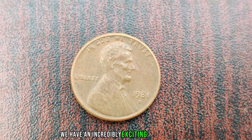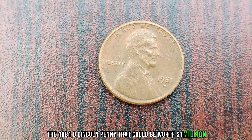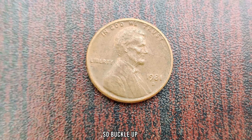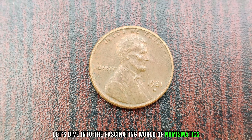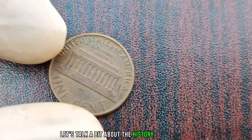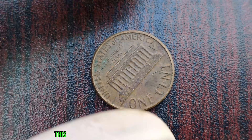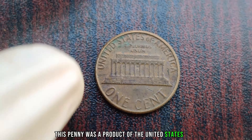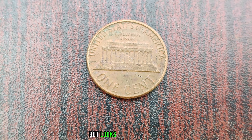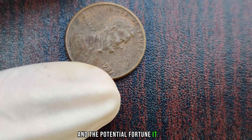We have an incredibly exciting topic to discuss: the 1981 D Lincoln penny that could be worth a million dollars. Yes, you heard that right. So buckle up and let's dive into the fascinating world of numismatics. Minted in Denver, Colorado, this penny was a product of the United States Mint. At first glance, it might seem like just another penny, but looks can be deceiving. What sets this particular coin apart is its rarity and the potential fortune it holds.